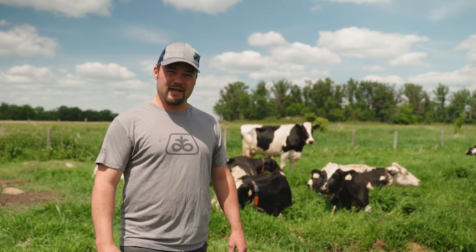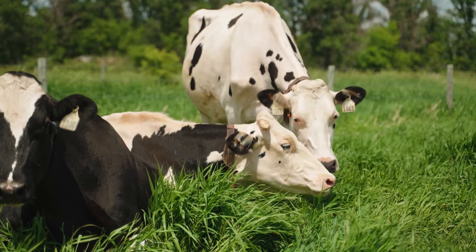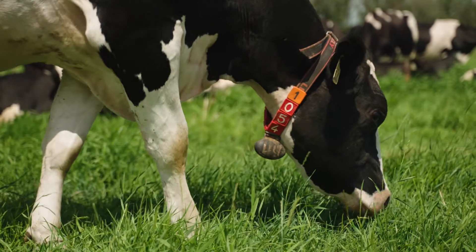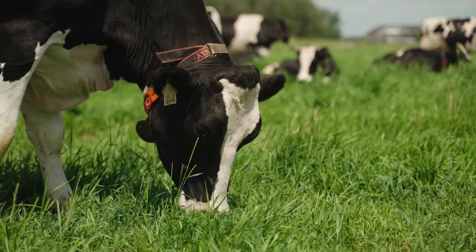When the cows are not actively grazing they're often resting and chewing their cud. Chewing their cud means they actually regurgitate some of the feed that they ate earlier and chew it a second time. They do this to help break down the tough grassy fibers and get the maximum nutrients out of their feed.